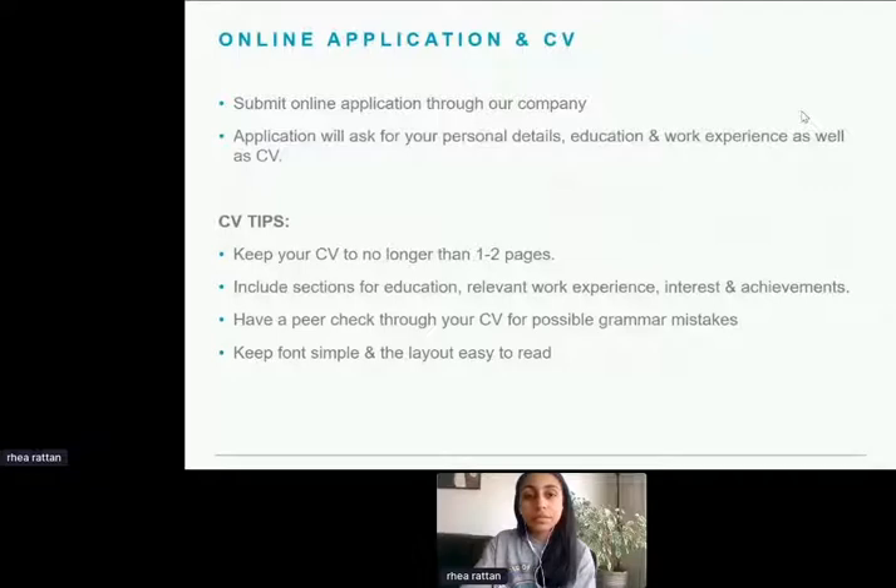The next stage of the application process is the video interview. We've always had this process, and in the current virtual climate it works well. The interview is made up of five or six competency-based questions — there are many examples online you can find by searching on Google to familiarise yourself with the style. You'll have three minutes to answer each question, and the opportunity to complete a practice question before you begin. You can only complete the practice question once, so make use of it. Make sure your lighting is correct, the sound is working, and let your family know so you're not disturbed.